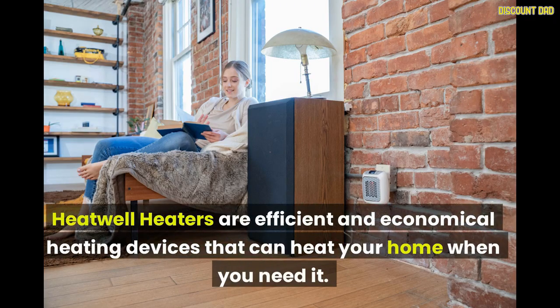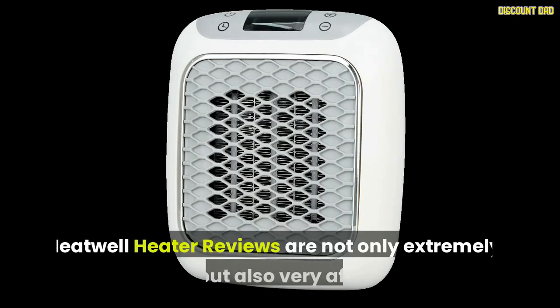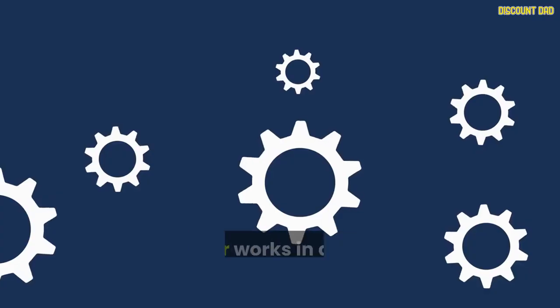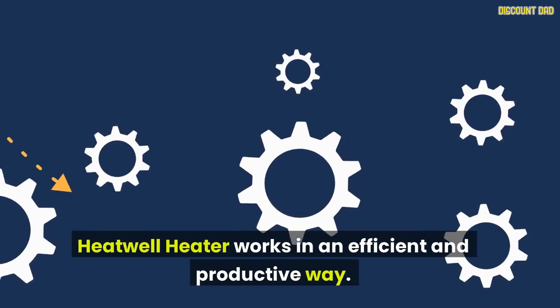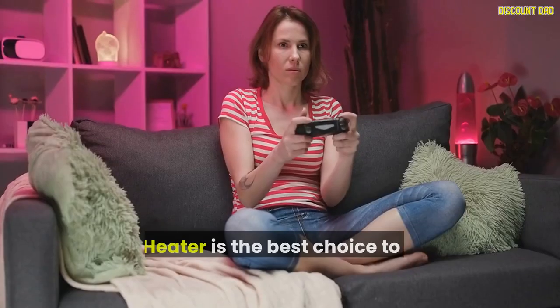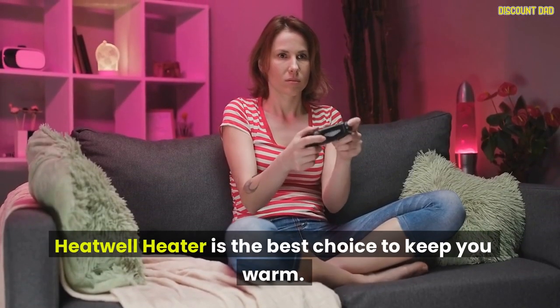Heat Well Heaters are efficient and economical heating devices that can heat your home when you need it. Heat Well Heater works in an efficient and productive way — you can continue to be active even in winter's cold temperatures. Heat Well Heater is the best choice to keep you warm.